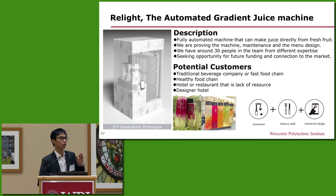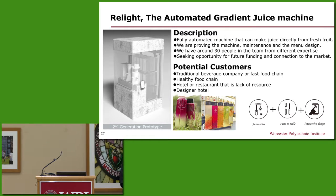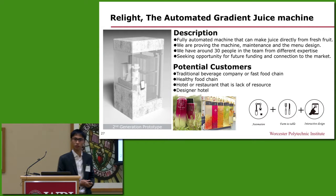It is a fully automated gradient juice machine that can make juice directly from fresh ingredients. Once our customers complete their order from the screen of the machine, the machine will start to process their order right in front of customers.